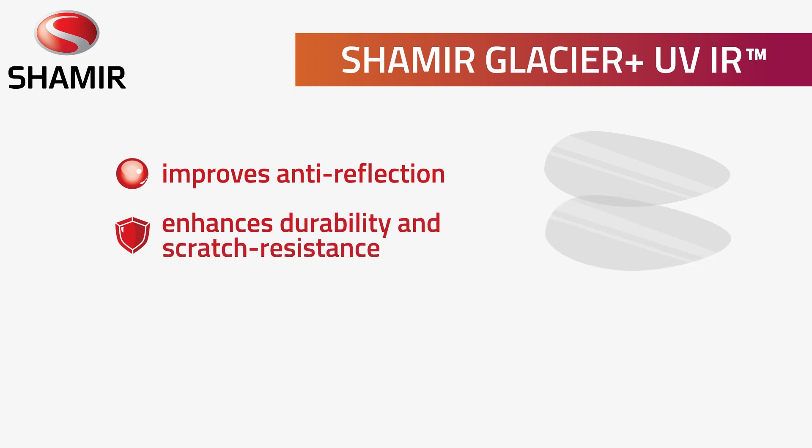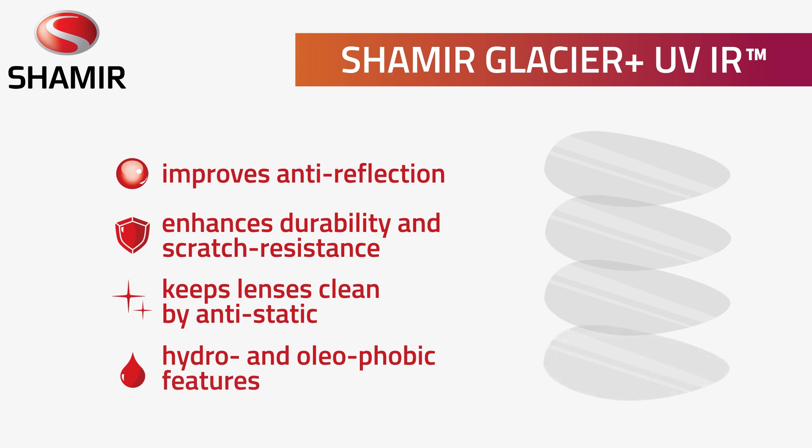It also improves anti-reflection, enhances durability and scratch resistance, and keeps lenses clean by anti-static hydro and oleophobic features, while maintaining visual clarity and health.